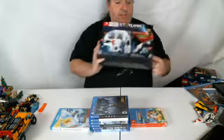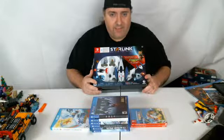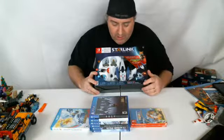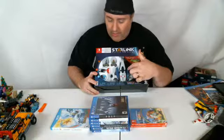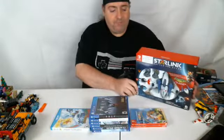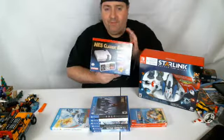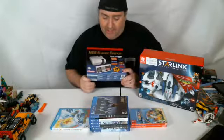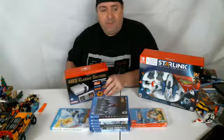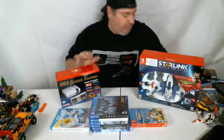One last Switch game — we got Starlink Battle for Atlas. It's a toys-to-life game, think Skylanders, LEGO Dimensions, Disney Infinity — that kind of thing, but using spaceships. The Switch version exclusively has the Arwing and Star Fox characters, so that's why I had to get it for the Switch. Also finally got an NES Classic. I already have a Super NES Classic but never got the NES one originally. Nintendo just said they're not making them anymore, so I grabbed one while they were still available.